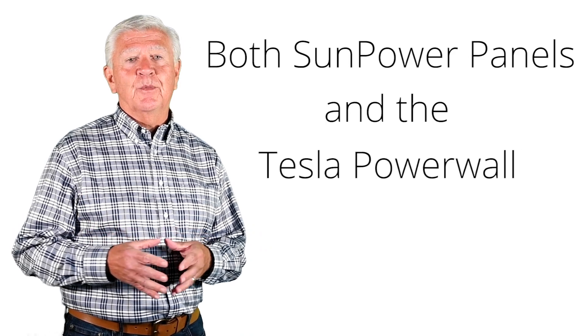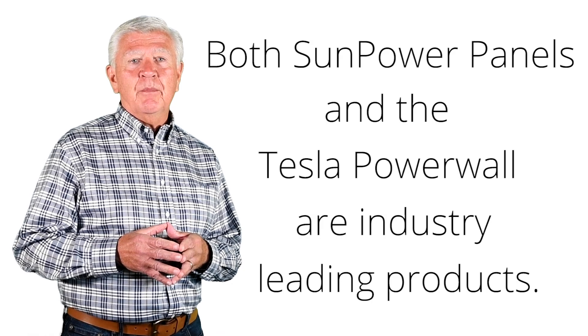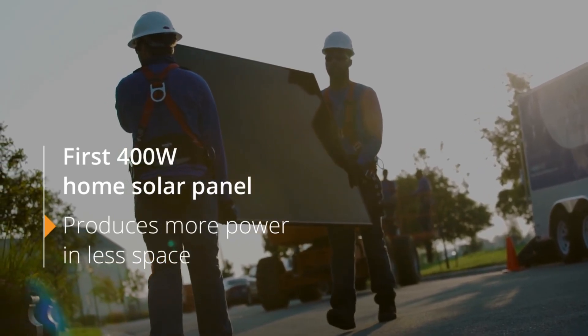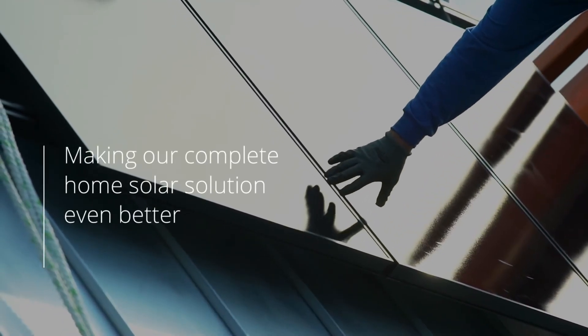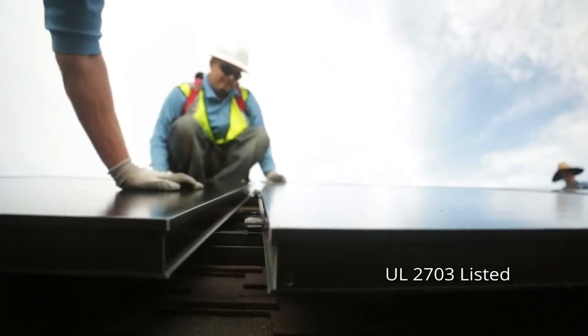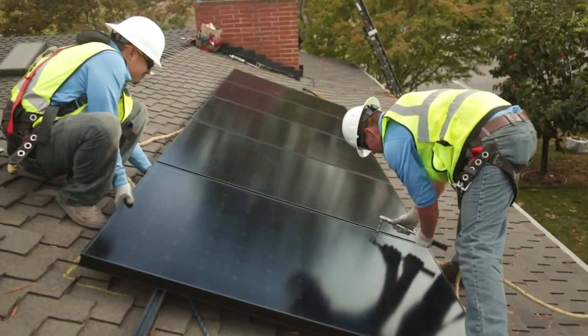First of all, both of these components — the SunPower panels and the Tesla Powerwall — are industry-leading products. SunPower panels right now, the A-series panel, which are 400 watts, are the most efficient. No one else in the industry is offering panels over 400 watts. They produce more power in a smaller space. They have the highest efficiency. When we do the installation, there are fewer points of failure — it's a simplified design that installs much more quickly, and there are fewer things that can go wrong because of the way the connections are done.